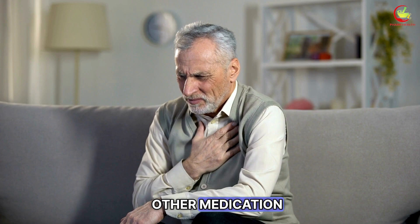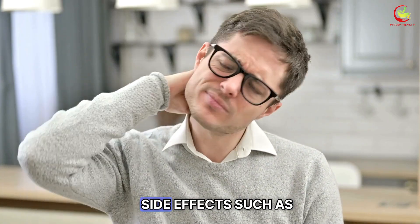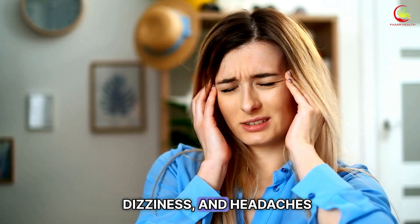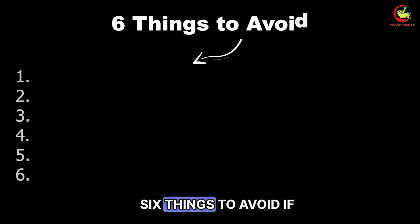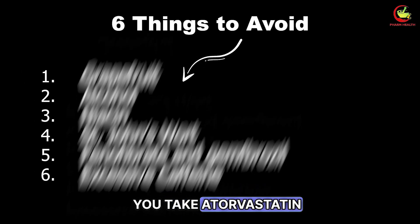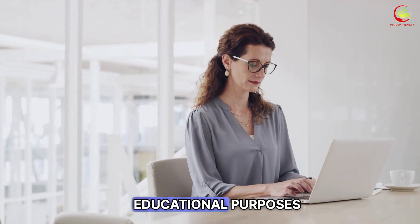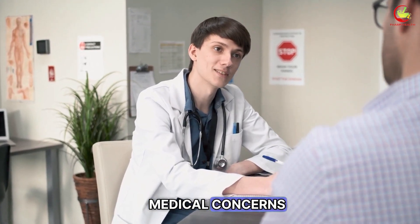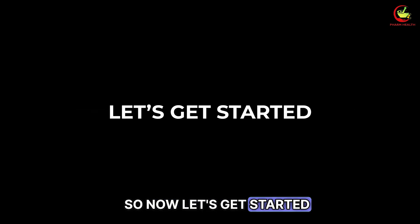Like any other medication, atorvastatin can cause side effects, such as muscle pain, exhaustion, dizziness, and headaches. Now let's talk about the 6 things to avoid if you take atorvastatin. This video is for educational purposes only, so speak to your doctor if you have any medical concerns. Let's get started.